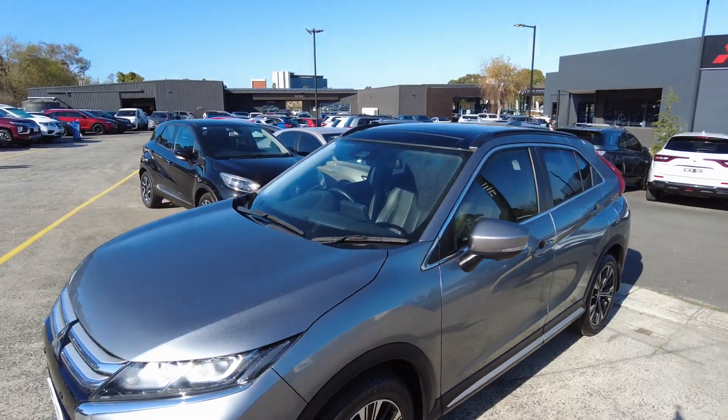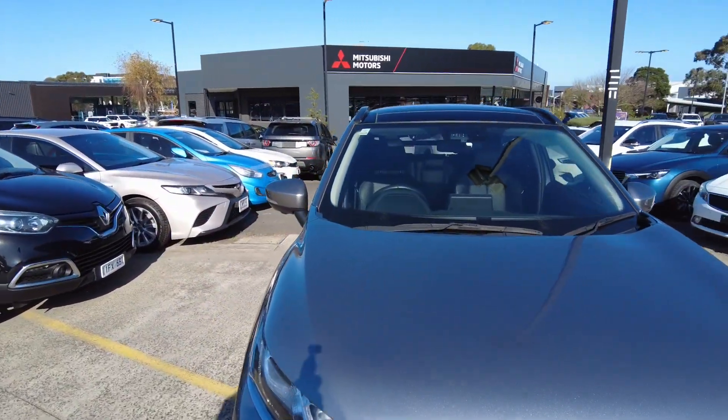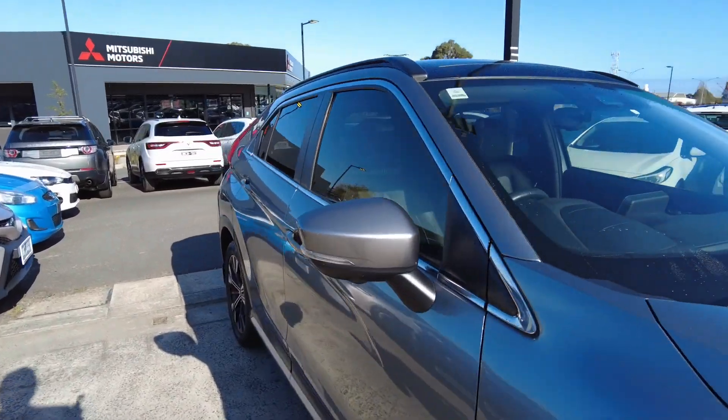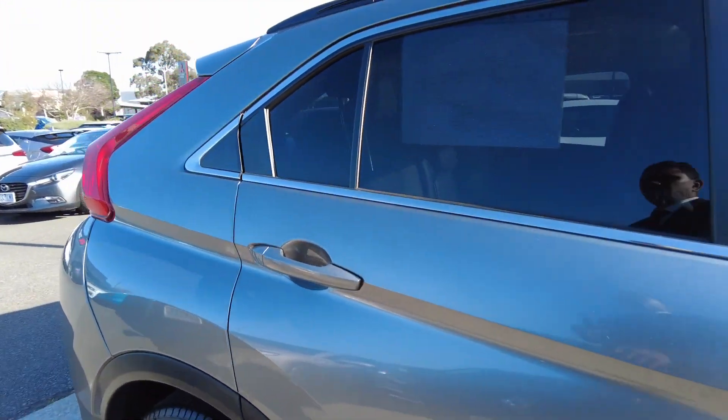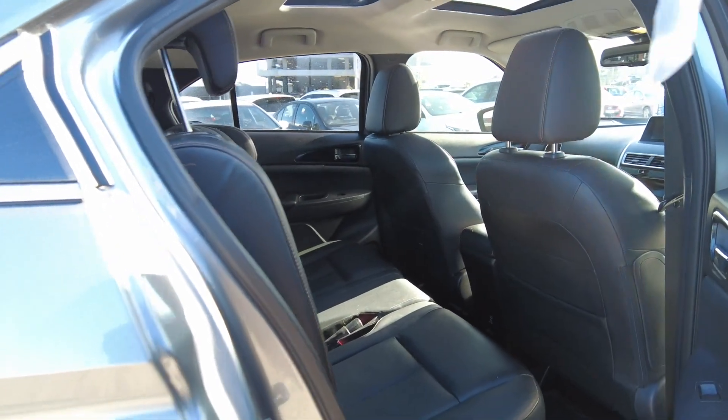This one comes with a sunroof as well — you can see that on the top. It also comes with radar cruise control. Let's take a look inside.